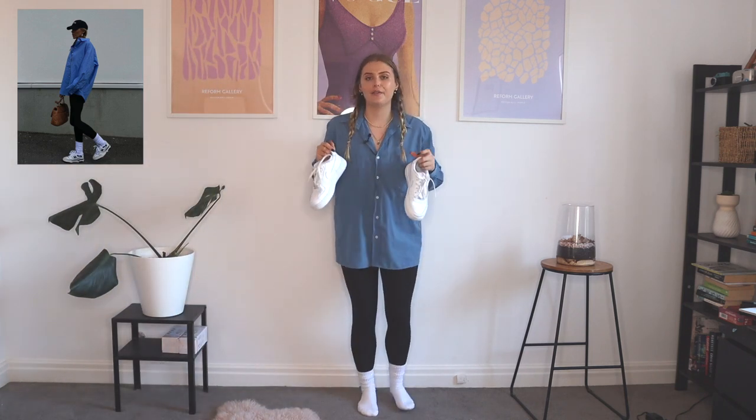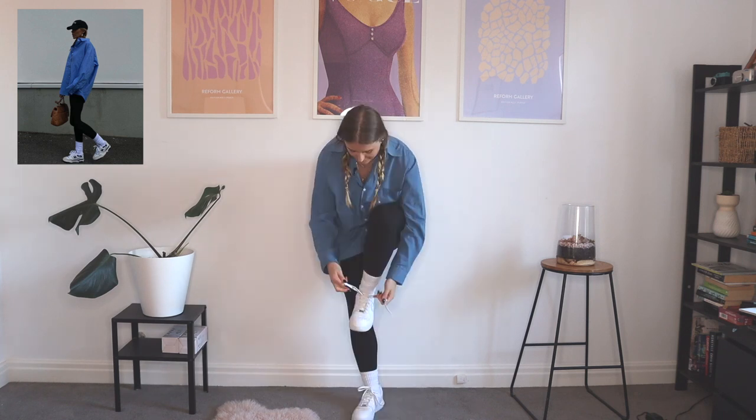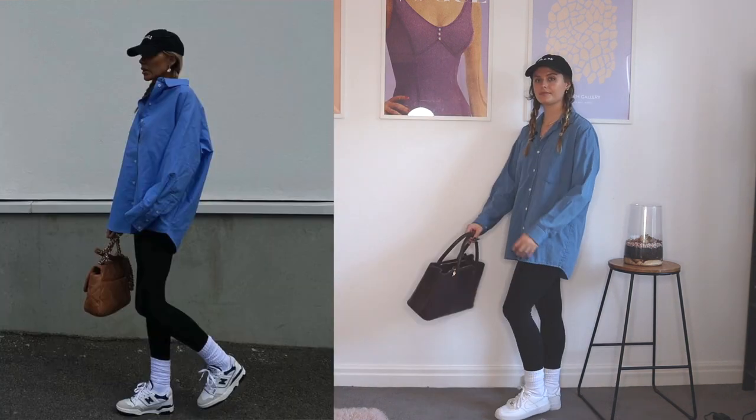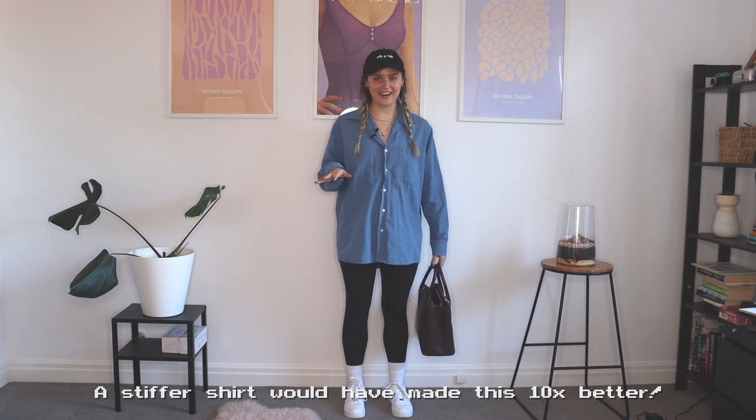So the next step is shoes. I'm actually dying for a pair of New Balances — I think they're so cute. But in the meantime, a trusty pair of Air Force Ones are just such a staple. And of course, we need a hat. Hers is black with white writing, so I have this one that I thrifted — it says 'Oh Heck' and I love it. And finally, we need a bag. She has more of like a chocolate brown bag that looks to be a Chanel. This is the closest thing I have.